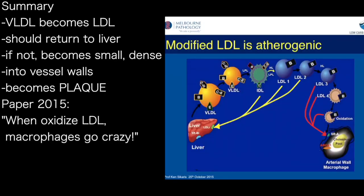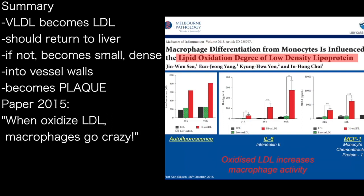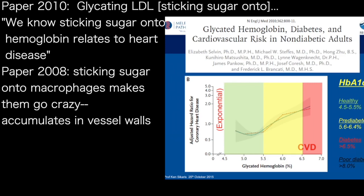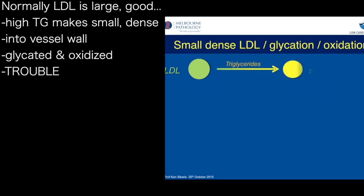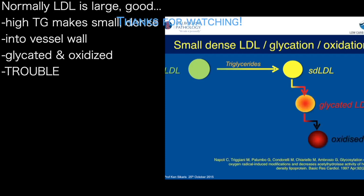Looking back at that diagram, VLDL becomes smaller and this stuff should normally go back. But if you've got the capacity to make small LDL, which becomes glycated and oxidised, it starts accumulating in the cells of the blood vessel wall. When you oxidise LDL, macrophages go crazy — they start talking to other macrophages and escalate the response. And what about glycating LDL — sticking sugar onto LDL? We know that sticking sugar onto haemoglobin is related to the risk of heart disease, and similarly, if you put sugar onto LDL, the macrophages go crazy for it and it accumulates in the blood vessel wall. So the way you should think of LDL is: normally it's green and good. If triglycerides are present, it will become small and dense. If it's small and dense and gets into the blood vessel wall, it can be glycated and oxidised — and that's where the trouble starts.